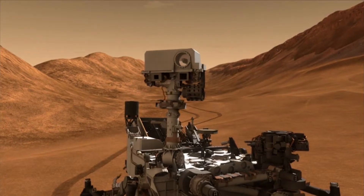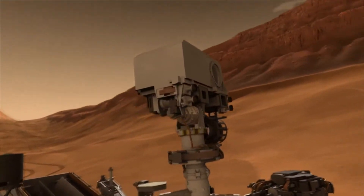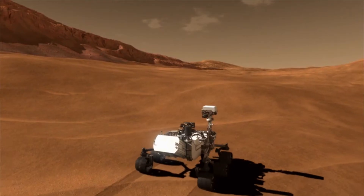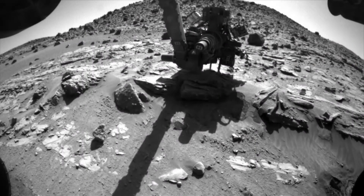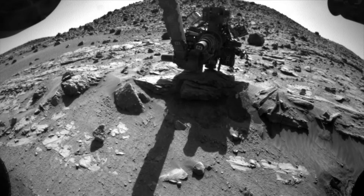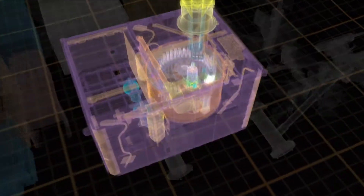Curiosity has already driven more than five miles and continues to beam images and measurements, proving that this barren, frigid planet once had an environment where tiny organisms could have lived. But one thing Curiosity can't do is spot current signs of Martian life. Still, Curiosity's amazing discoveries would not have been possible without the advanced engineering behind the scientific instruments that powered this high-tech search for extraterrestrial life.